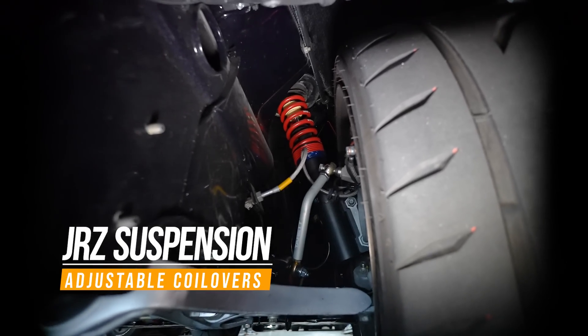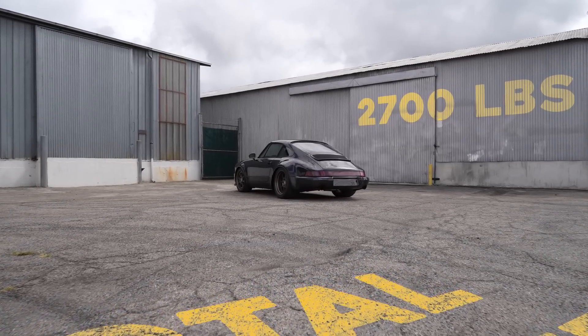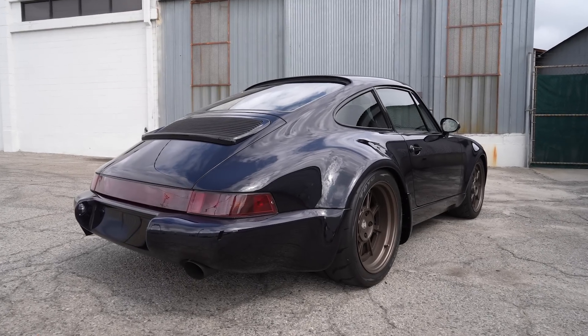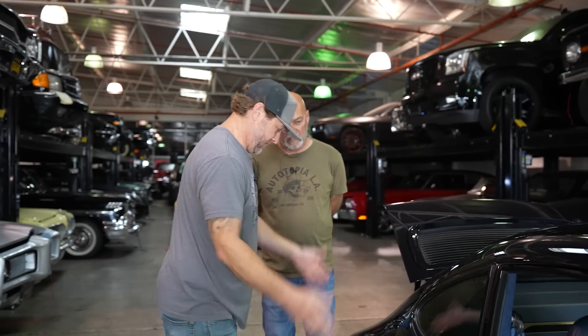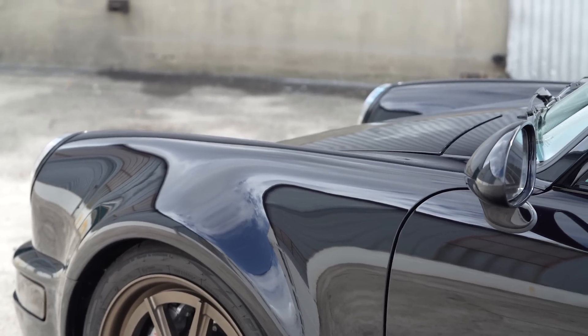The suspension is all JRZ adjustable coilovers. It's stiff for a street car but it rips. Weight-wise, the car is around 2,700 pounds — they lightened it significantly. The car is mostly carbon fiber, which nobody realizes. The rear bumper is carbon, the quarters are carbon all the way to the ground, and the rockers are carbon.